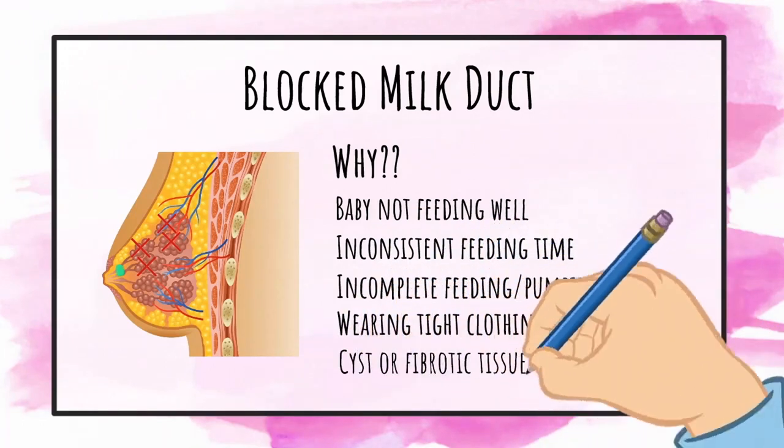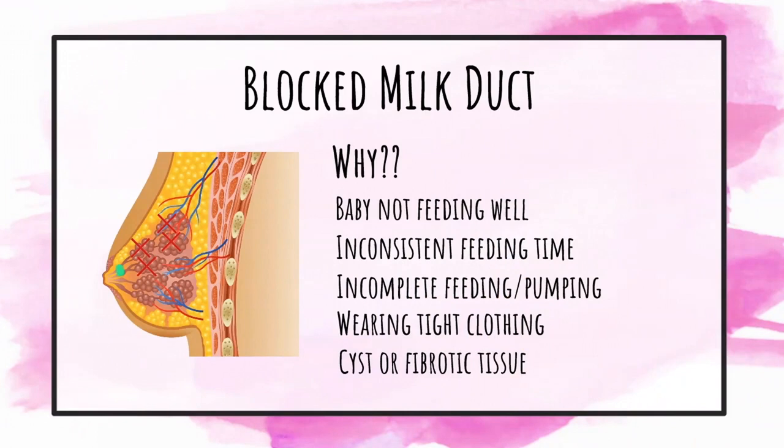Additional causes include tight clothing worn by the baby's mother, prolonged pressure on a section of the breast when lying down, or fibrotic tissue density in the mother's breast.